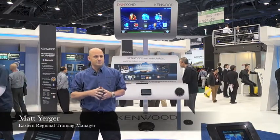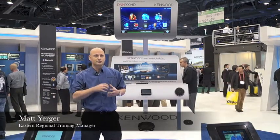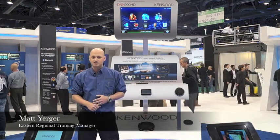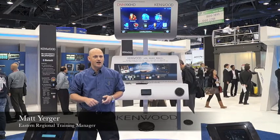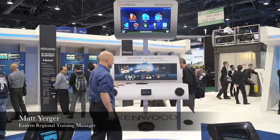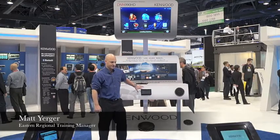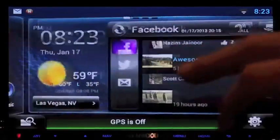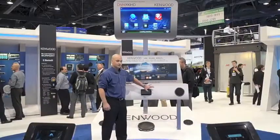The connected receivers will keep the driver connected to their world through a variety of entertainment sources, media applications, travel tools, and social media connectivity, all of which can be accessed through the DNN's interface. The DNN will have four source streams, which can be accessed here.